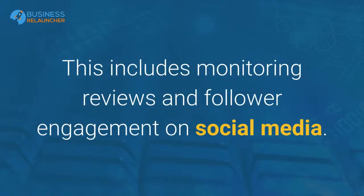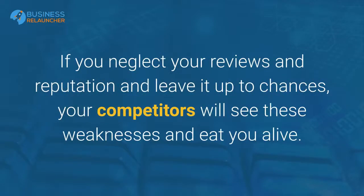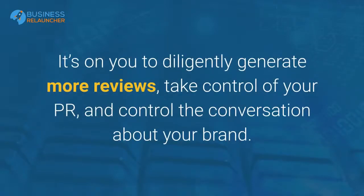You should be taking multiple steps to circulate your content to multiple channels and actively build your online reputation. Be proactive about responding to negative reviews and actively generating positive ones. This includes monitoring reviews and follower engagement on social media. Respond to negative comments promptly, have a consistent online presence, and make sure you — not other brands — are controlling the narrative. If you neglect your reviews and reputation, your competitors will see these weaknesses and eat you alive. It's on you to diligently generate more reviews, take control of your PR, and control the conversation about your brand.